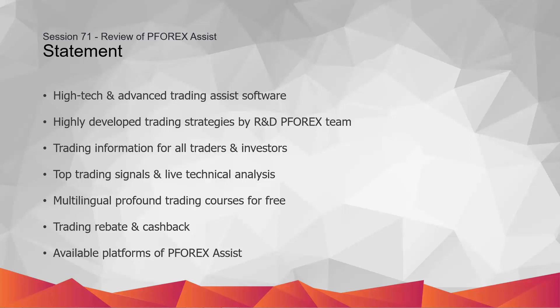P4X Assist is developed under iOS, Android, Windows, and macOS platforms. Traders can find P4X Assist on the App Store and Play Store. Most of the services on P4X Assist are free to help traders achieve higher successful trades.